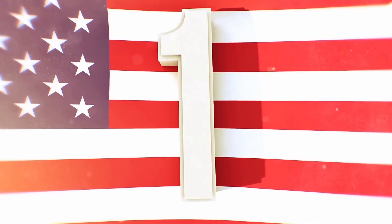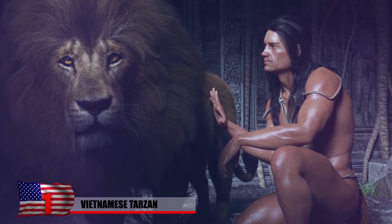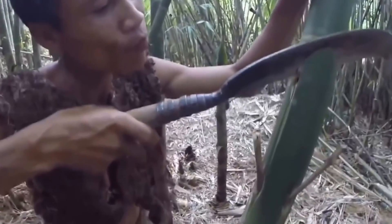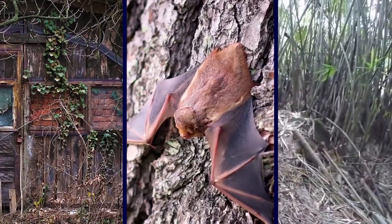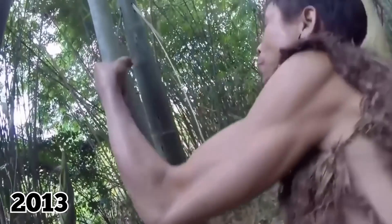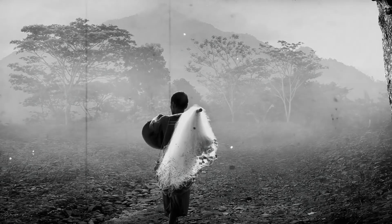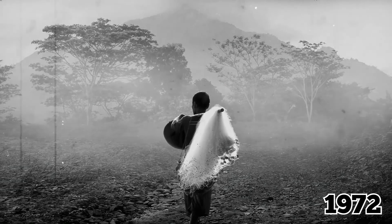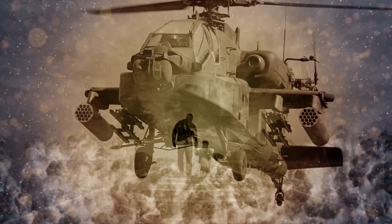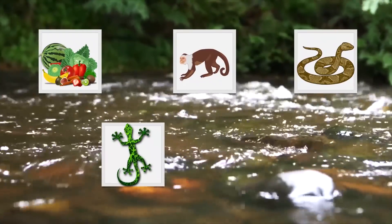Number 1: Vietnamese Tarzan. Tarzan is real, but he doesn't live in Africa — he lives in Vietnam. His name is Ho Van Lang, and he spent 44 years living in complete isolation in the jungle, building treehouses, catching bats to eat, and fashioning tools out of whatever he could find. He was discovered in 2013 and forced to rejoin society, which he definitely was not happy about. It all began after his father fled civilization in 1972 during the Vietnam War, after a US military bomb killed his wife and two of their children. The small family built wooden houses, sourced water from rivers, and ate a diet of fruit, monkey, snake, lizard, and frog.